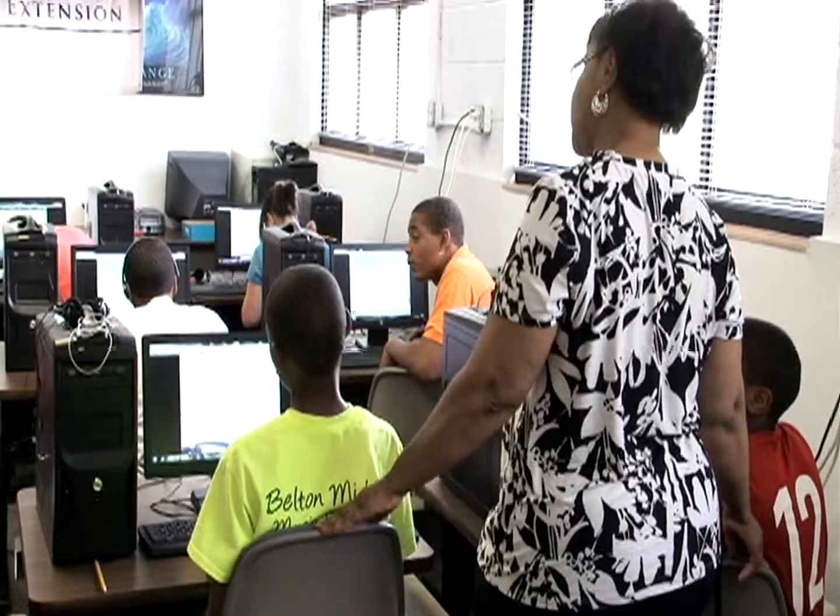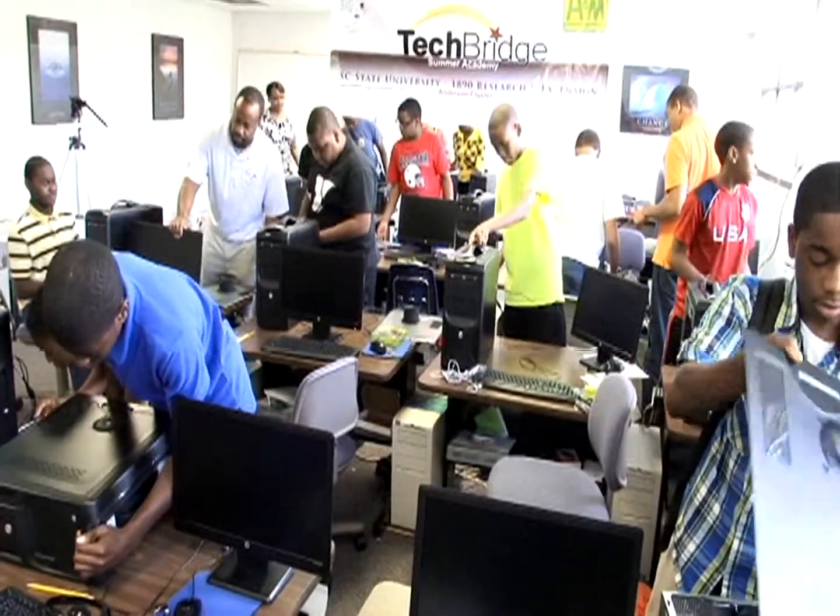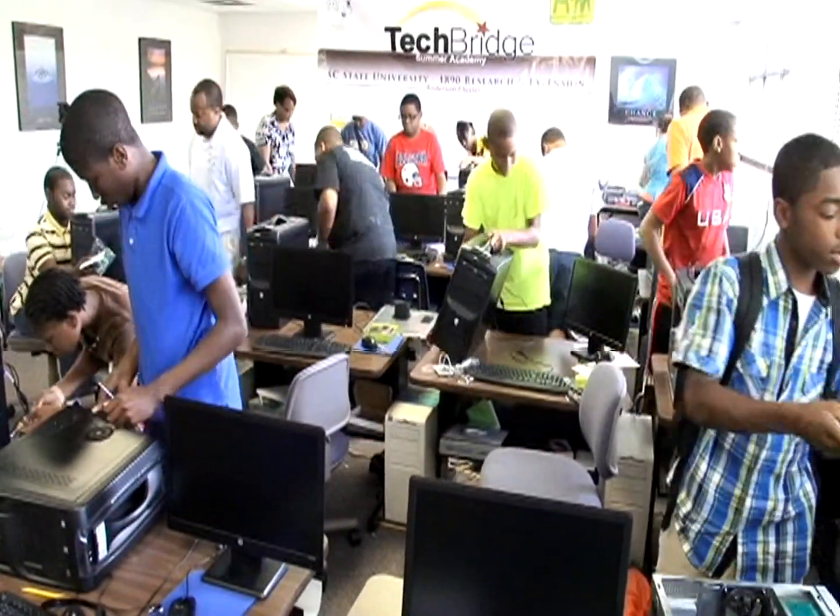And like I said, me myself being a single mom of seven children, it also helps out with my part of teaching my children how to learn and be on a better learning level for themselves.